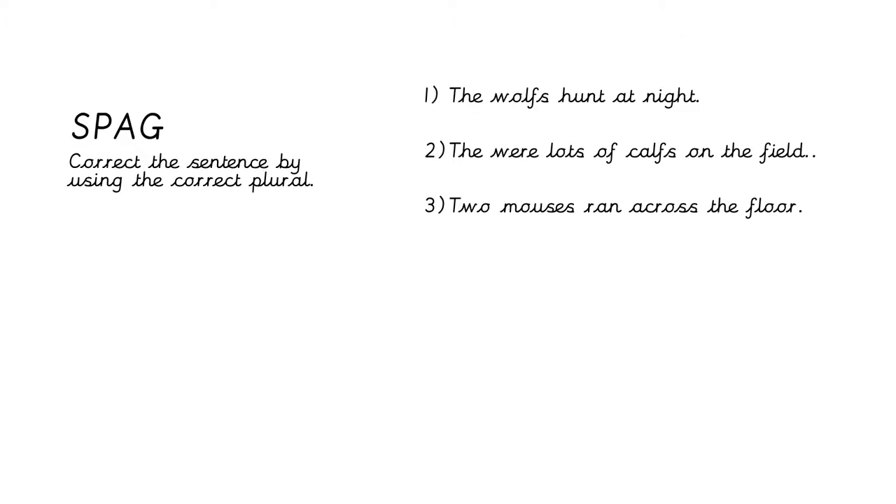Our spelling task: correct the sentence by using the correct plural. This time I haven't made the words bold because you're going to have to investigate and see which word has been spelled incorrectly or which plural hasn't been used properly. Number one: the wolves hunt at night. Number two: there were lots of calves on the field. Number three: two mouses ran across the floor. Pause the video, write the sentences down, try and correct my mistakes, and when you come back we will correct it together.